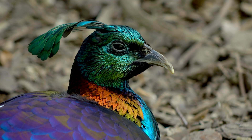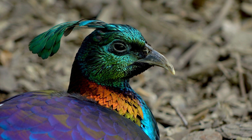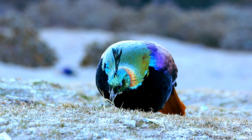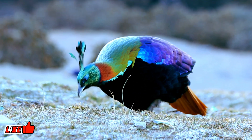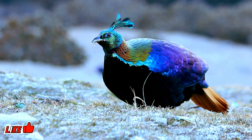First on our list is the Himalayan Monal, scientifically known as Lophophorus impejanus. This is the national bird of Nepal. At approximately 70 centimeters long and weighing 2 to 2.5 kilograms, it displays vibrant rainbow hues that reflect and absorb sunlight to maintain its body temperature.